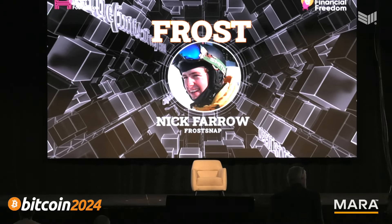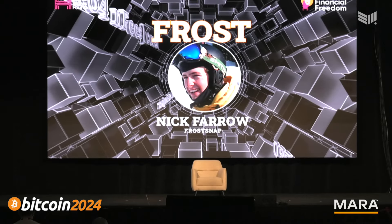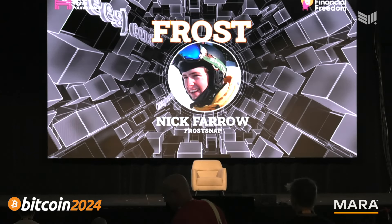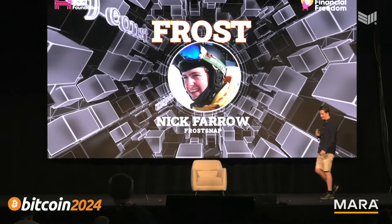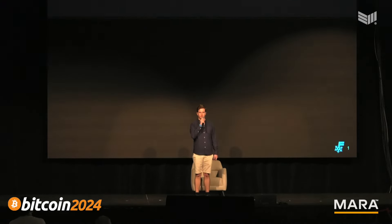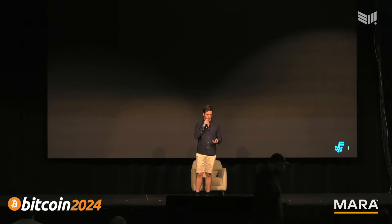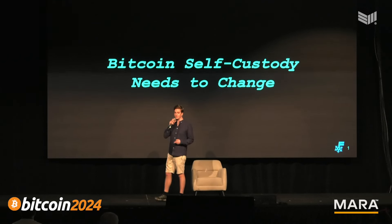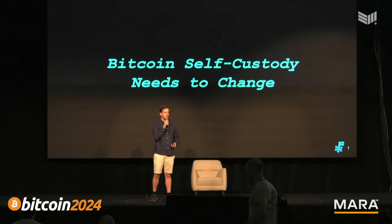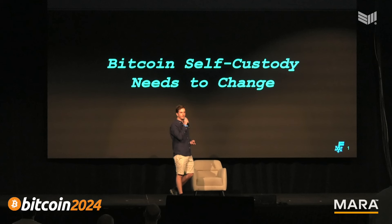Okay, open source stage, last talk of the day: FrostSnap, self-custody design for million-dollar Bitcoin. Bitcoin self-custody needs to change. Bitcoin self-custody has changed many times in its history, and it's time for it to change once again. Before we get into the next change, let's look back at some significant changes in Bitcoin self-custody history.